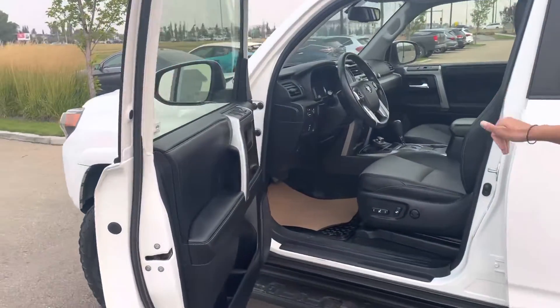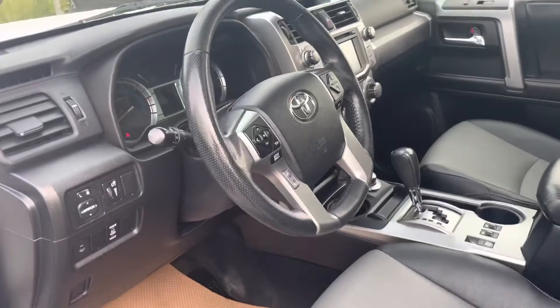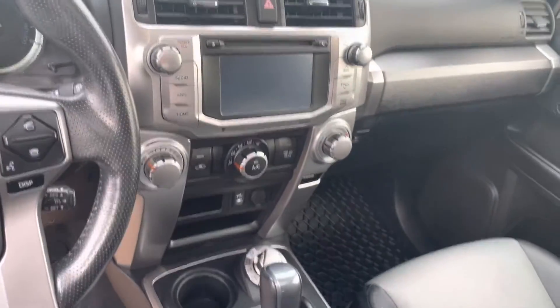These seats are leather and they're heated as well. There's a nice big touchscreen in the middle, and this vehicle does come with a CD player. You also have a sunroof up top.